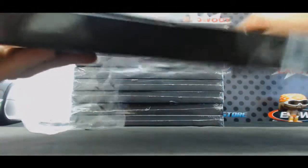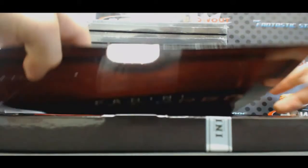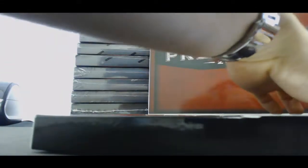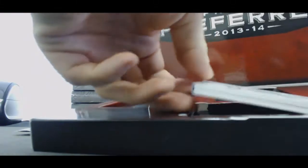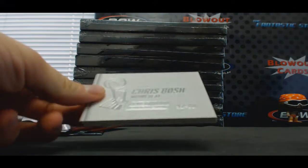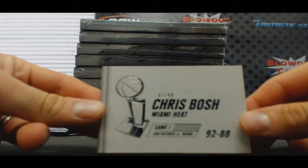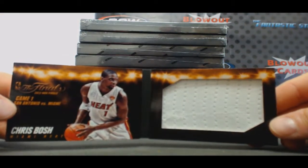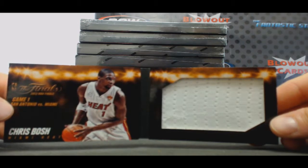All right, last round we had six randoms to do, no random to start — this is player specific. Numbered seven of 99 for the Heat, Chris Bosh NBA Finals jumbo jersey, goes to Ben. Good start, Ben.